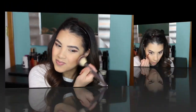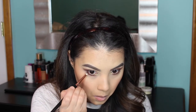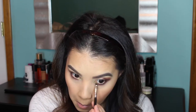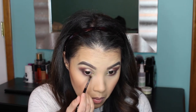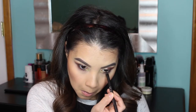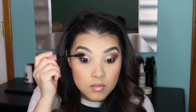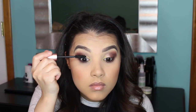To finish off my eyes, I'm going back in with the Sigma E30 Pencil Brush and the shade Bordeaux and applying it to my lower lash line. Then I'm applying Dark Truffle focusing on the outer third of my lower lash line, blending that out with my Sigma E25 Blending Brush and a little Almond Truffle. Then I go back in with Telepathy and my Sigma E21 Smudge Brush to intensify the color at the inner corner. I line my waterline using the Urban Decay 24/7 Glide-On Eye Pencil in the shade Perversion, curl my lashes with my Tarte eyelash curler, and apply the Too Faced Better Than Sex Mascara.